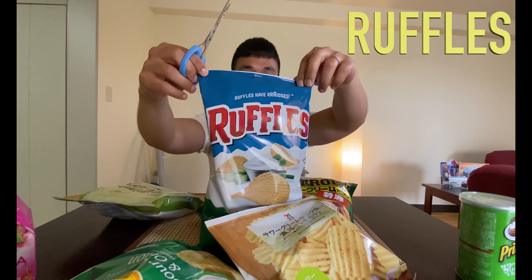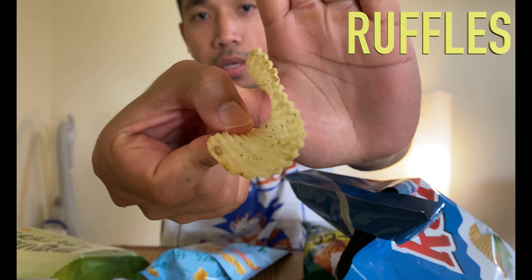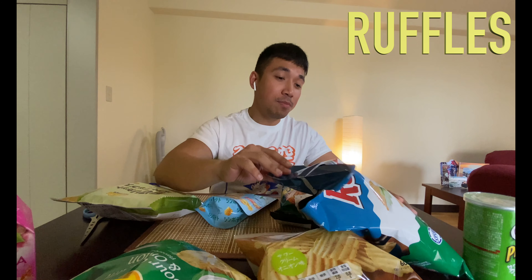Next, Ruffles. Going through all the American brands first. They're more firm than the Lays for sure, and you see how the waves look — it looks good too. Between the Ruffles and Lays right now, the Ruffles has more flavor — the sour cream and the green onion — which I really love green onions, so it makes it really good already.